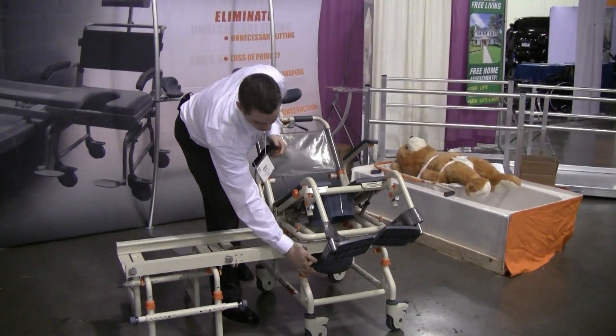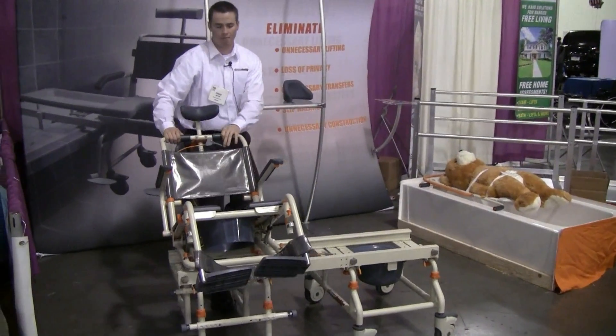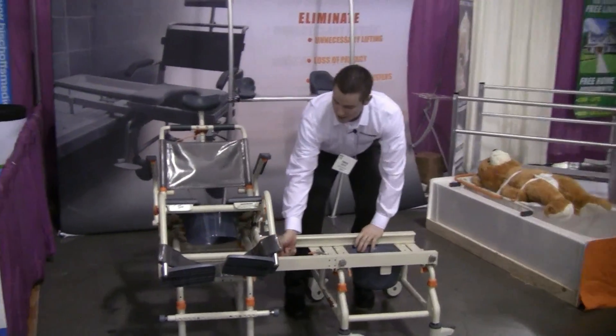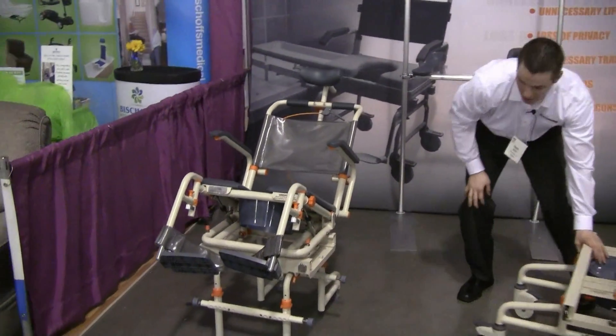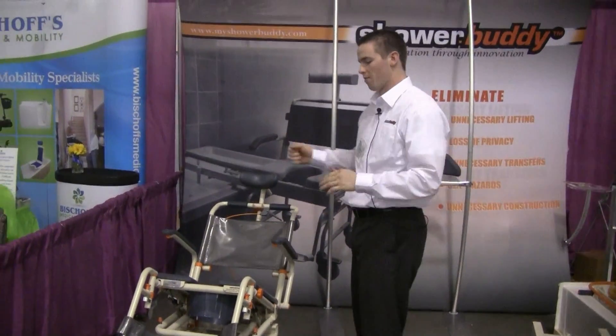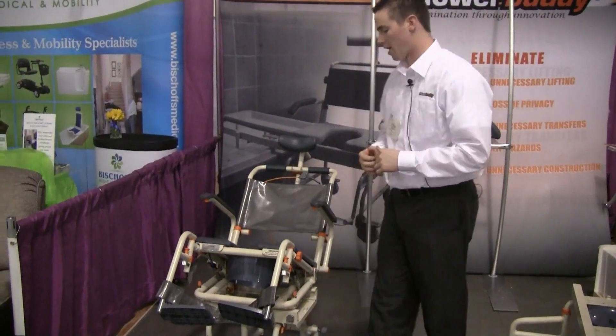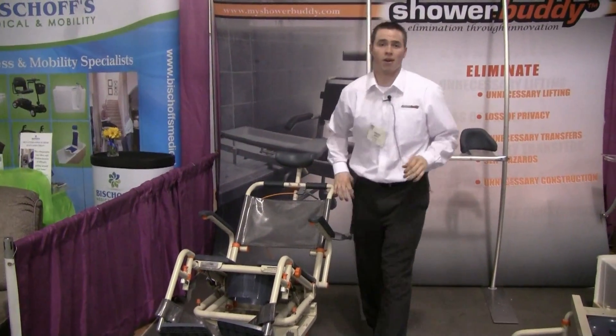Orange equals adjustability. This lever goes over and you slide them into the bathtub with one detach. You detach the bridge and the wheel section out of the bathroom environment, and if the user is able-bodied enough to shower themselves, you could shut the curtain, or the caregiver could assist the patient and do a very thorough bathing job.